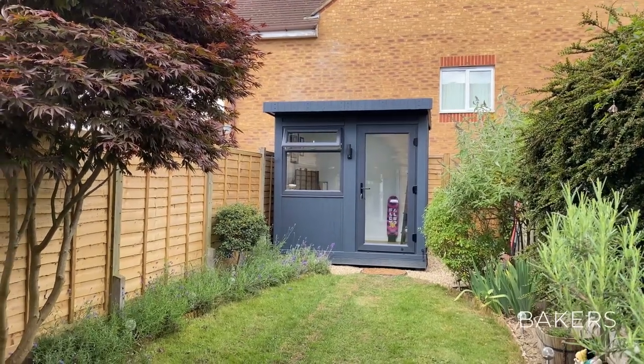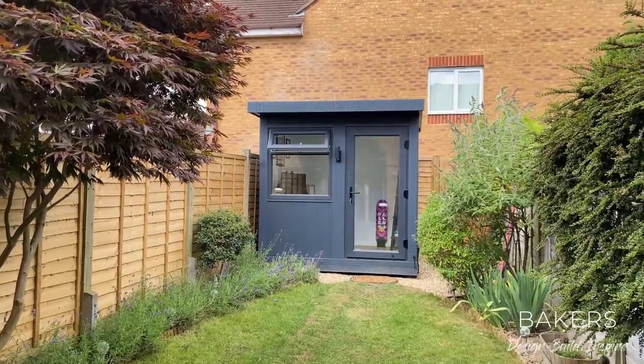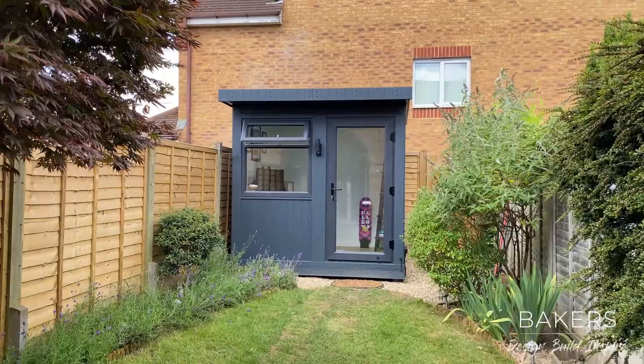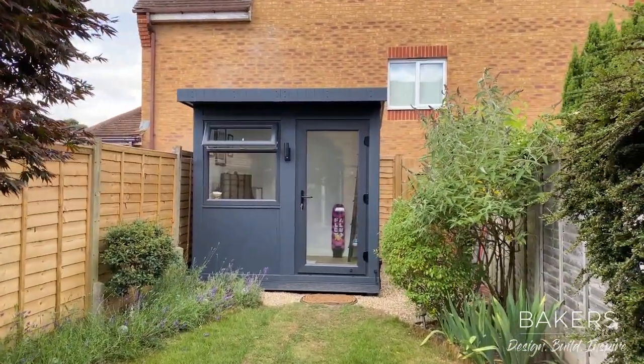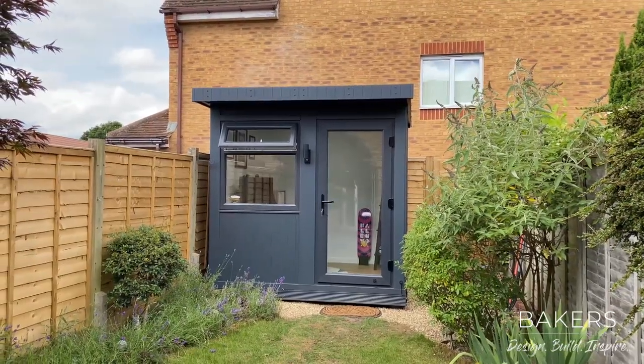Hello, Martin Baker here. I'm over in Horsham and wanted to show you another one of our small garden offices — the J office, fully completed. This is almost the smallest size: it's 2.3 metres wide and 1.9 metres deep, so that's just under, or just around about, eight by six.